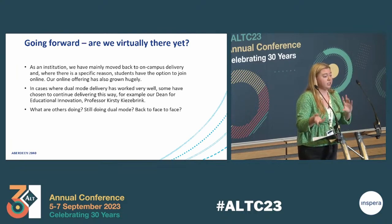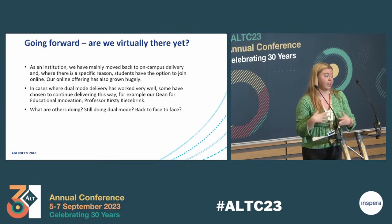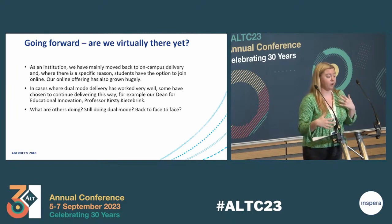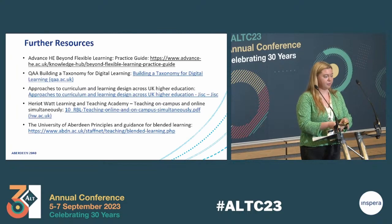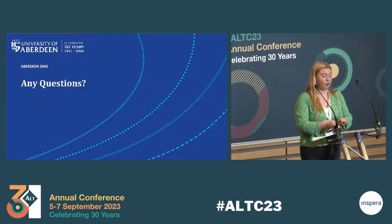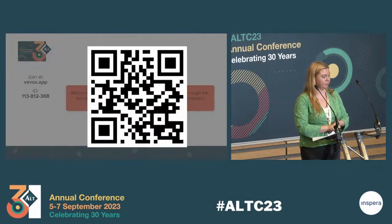I would be really interested to hear what others are doing — for those of you who have delivered dual mode, whether you're still doing that, if you've gone back to face-to-face, or if you're delivering fully online, it would be great to let us know. I've got some further resources here as well, and it would be great to hear any comments or questions.